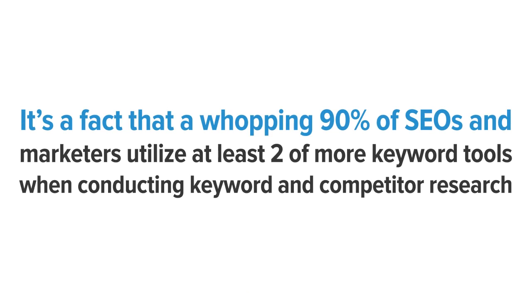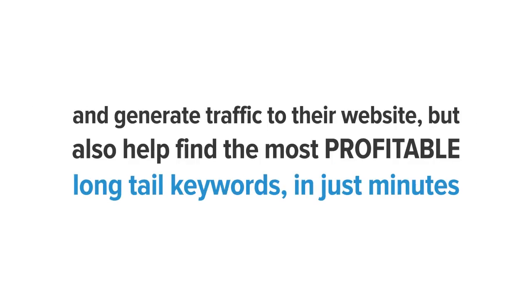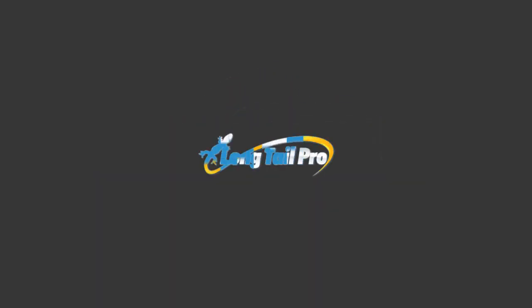It's a fact that a whopping 90% of SEOs and marketers utilize at least two or more keyword tools when conducting keyword and competitor research. This is exactly why we developed a powerful yet simple keyword tool that is responsible for helping 70,000 marketers rank and generate traffic to their websites, and helps find the most profitable long tail keywords in just minutes. Now you can siphon massive amounts of targeted, profitable, and attainable traffic from the search engines with one solution. Introducing Long Tail Pro.